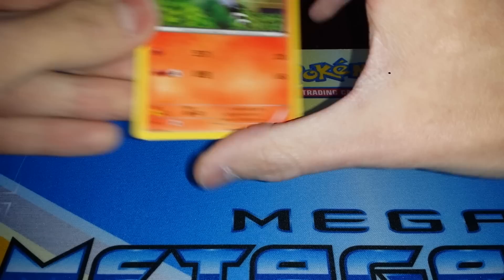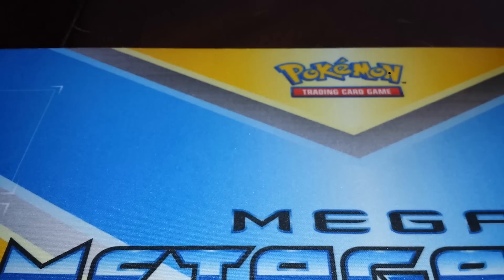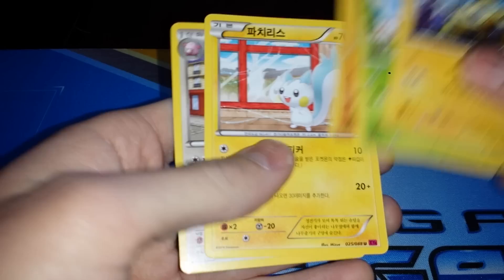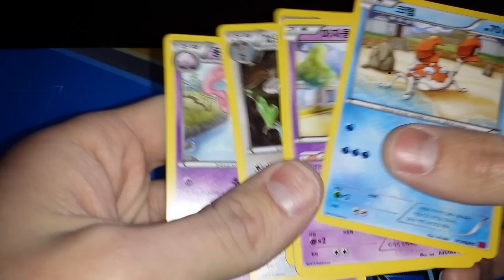Nothing in this one — not every pack has a rare, that's the thing with Korean cards, but it's all good. I'm happy with anything. Zubat, Clefairy... nope, nothing here. Krabby, Venipede, Gigalith, energy, Frillish. Joltik, Carracosta, Gigalith, Pachirisu, Blissey. Krabby, Krabby, Whimsicott — that's Bunnelby right there — Musharna.